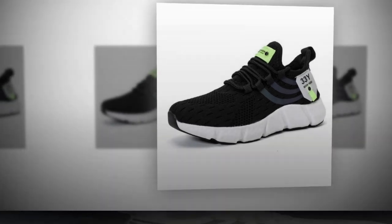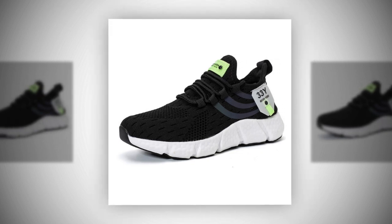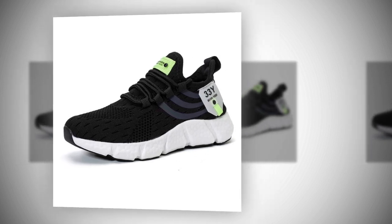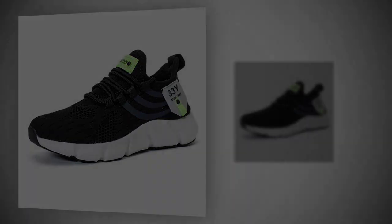If you enjoyed this review and found it helpful, don't forget to give this video a thumbs up and subscribe to our channel for more in-depth shoe reviews. And if you've tried these shoes yourself, drop a comment below — I'd love to hear your thoughts. Thanks for watching, and I'll see you in the next video.